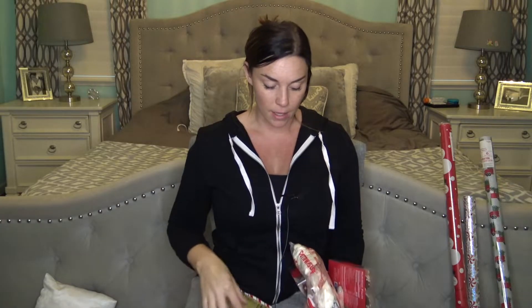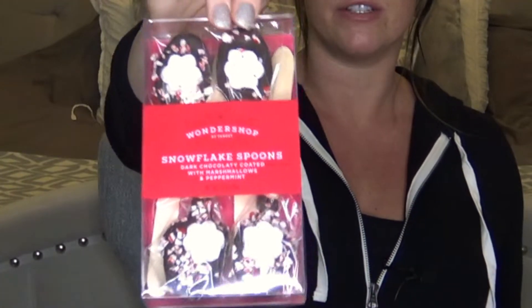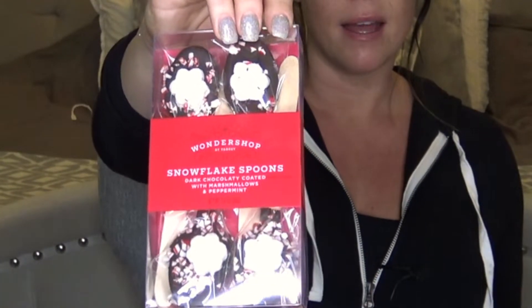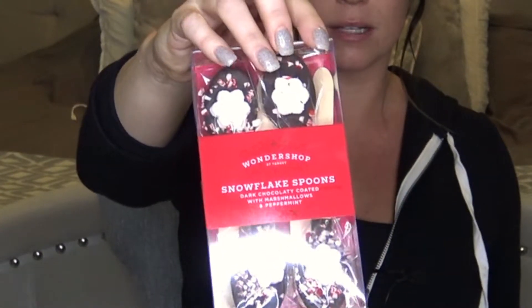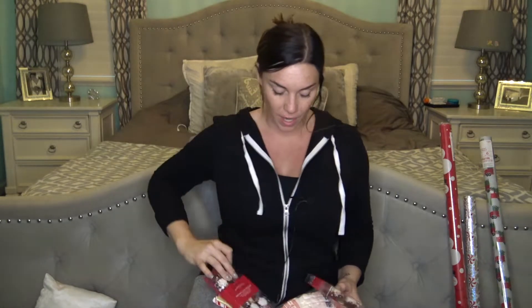I also got these awesome little snowflake spoons - they're individually wrapped inside and were about $4.25 for the pack, so it's a little less than a dollar each - a really great deal. Then I got a bag of mini marshmallows and I'm gonna wrap those up in a little treat bag and include that.